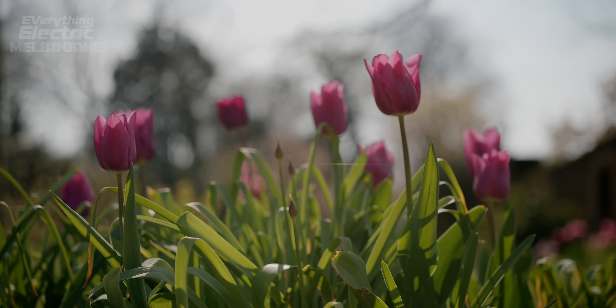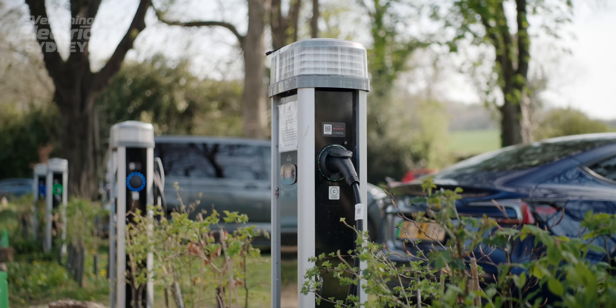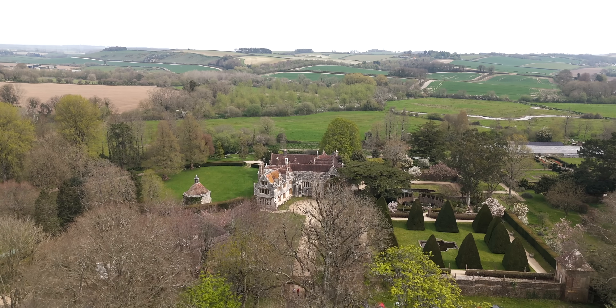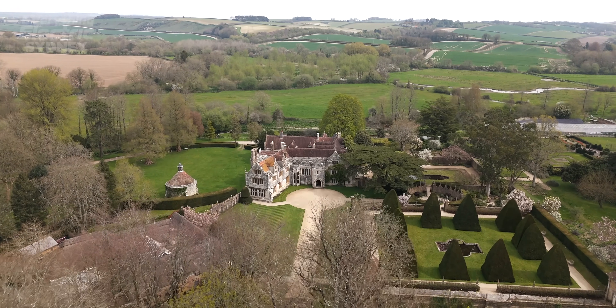As for future plans, one thing done recently was putting in EV chargers in the car park — which I'm using right now. In really high summer on a great day like today, with lots of spare power to send back to the grid, why not let customers come and use it? It's definitely worth a visit if you're in the Dorset area — it's a beautiful house.